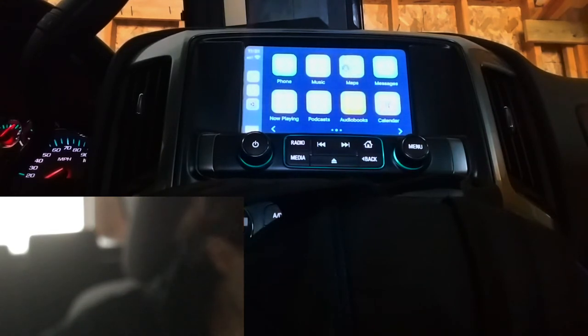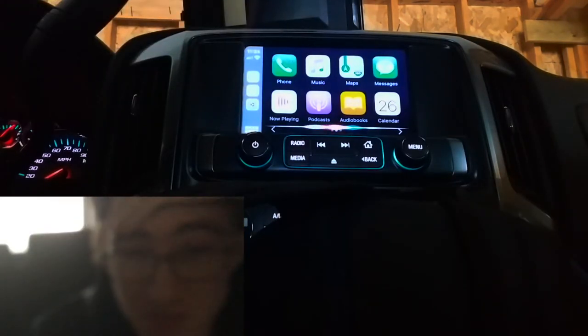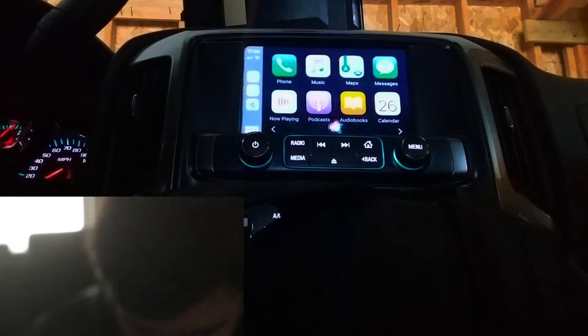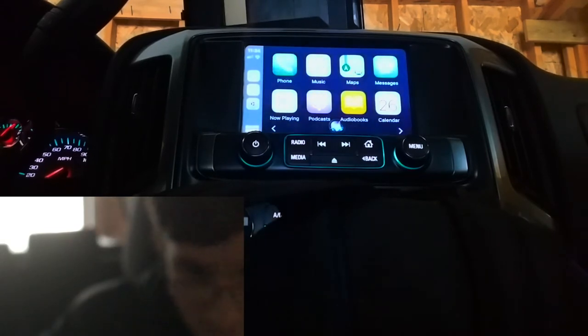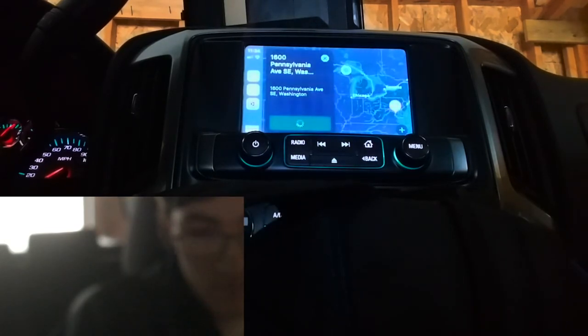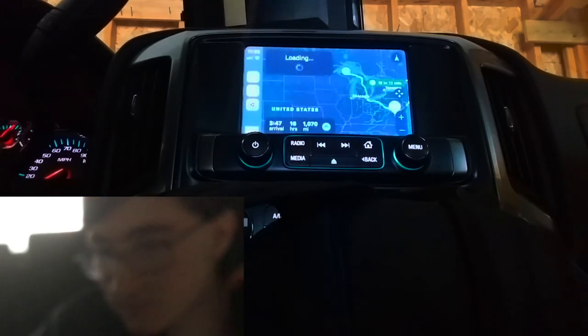Your first challenge is navigate to 1600 Pennsylvania Avenue, Washington D.C. Getting directions to 1600 Pennsylvania Avenue, Southeast Washington. Yeah, that's it. And we're loaded in 15.71 seconds. One point for CarPlay. Next challenge.